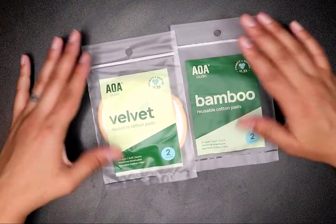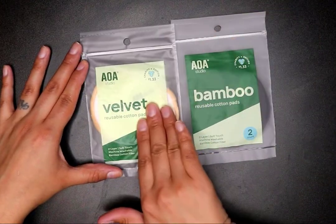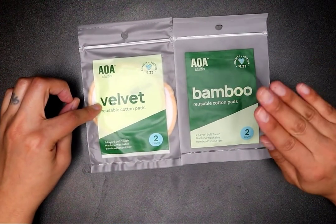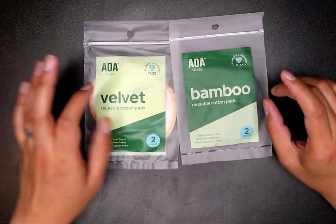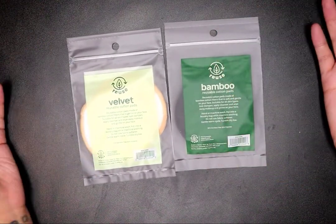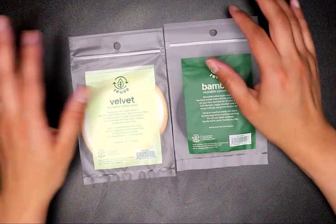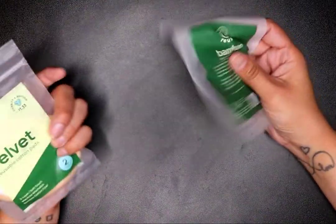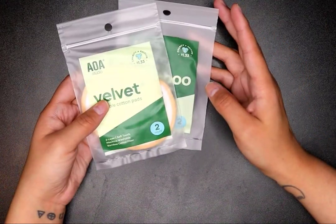These are reusable cotton pads — one is velvet and one is bamboo. They're two layers, machine washable, bamboo cotton fiber. This was $1.33 for two and they are reusable. I like to reuse — I have a microfiber towel for makeup removal too, but I thought these would be softer and better for my eyes. I'll let you know how they work out.